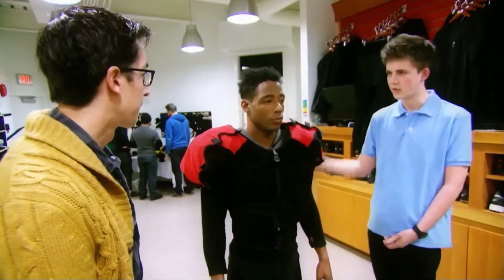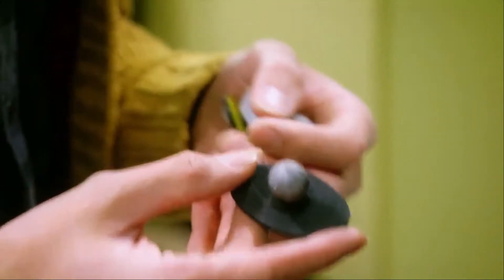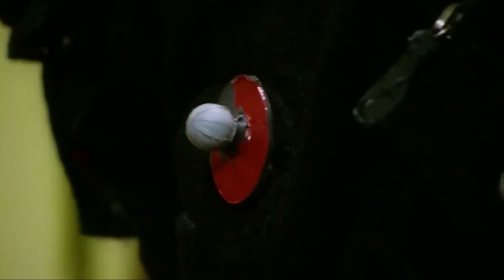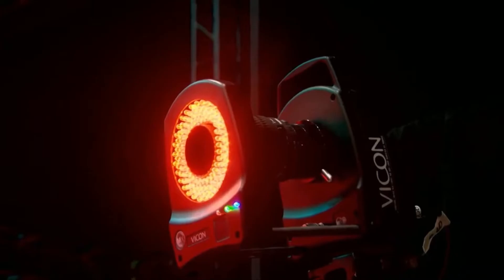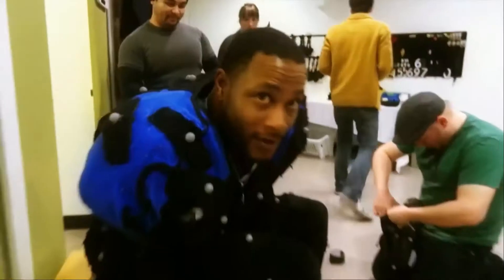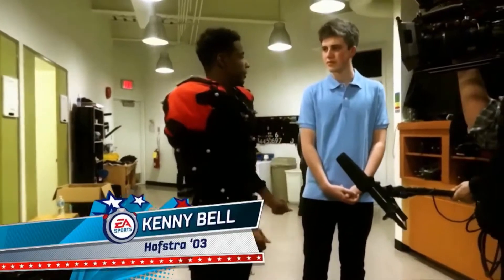We've got to put Velcro over top so that we can attach these markers to the football pads. How does it feel to have all this on? Hot. A lot of people actually think there are little sensors or something in them, but really it's just a rubber base and reflective tape over top of it. It's the tape that's the key because the tape reflects the light back into the camera.